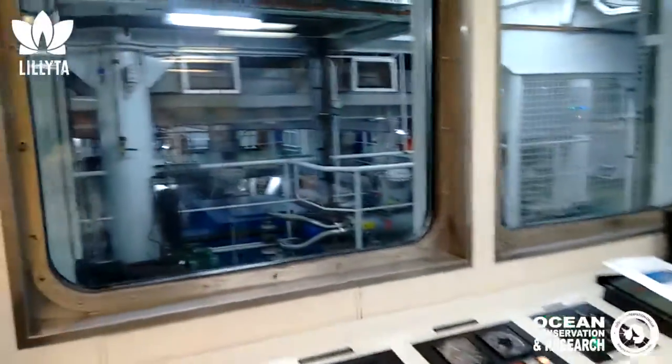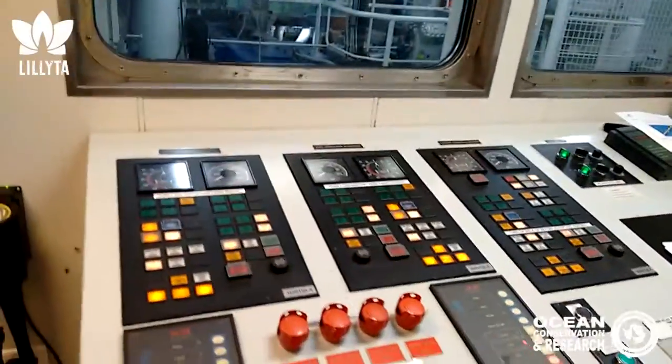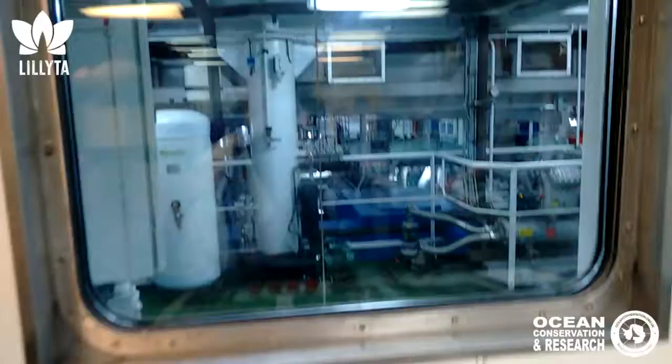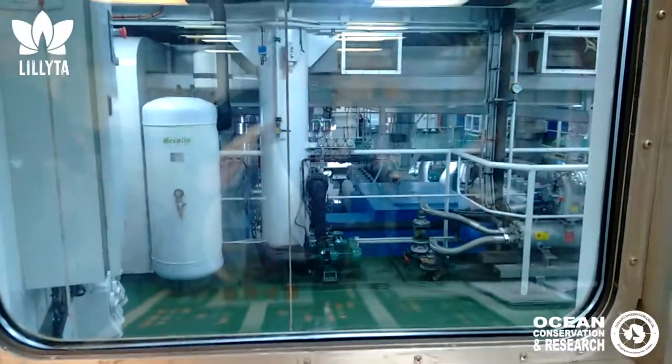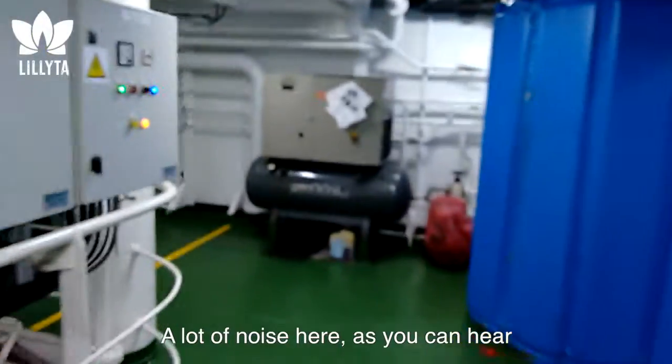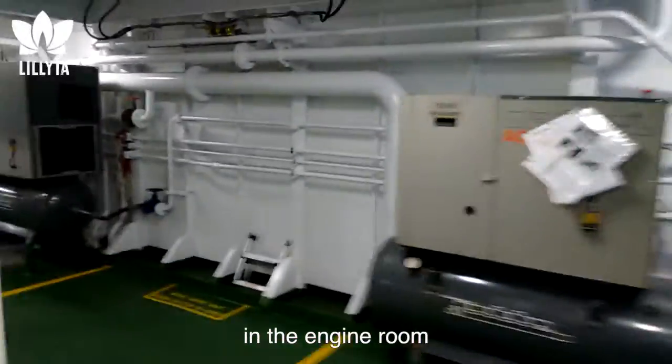In case you can't hear it, this is the engine control room — the control panel. And down there through the window, this is what's all happening. As you can hear, we're in the engine room.